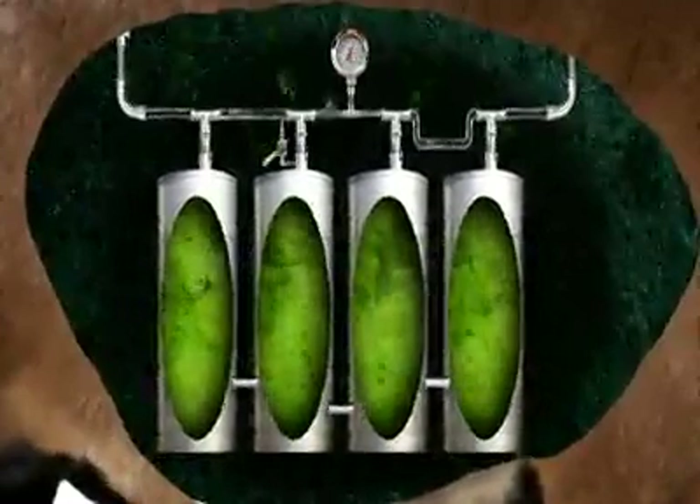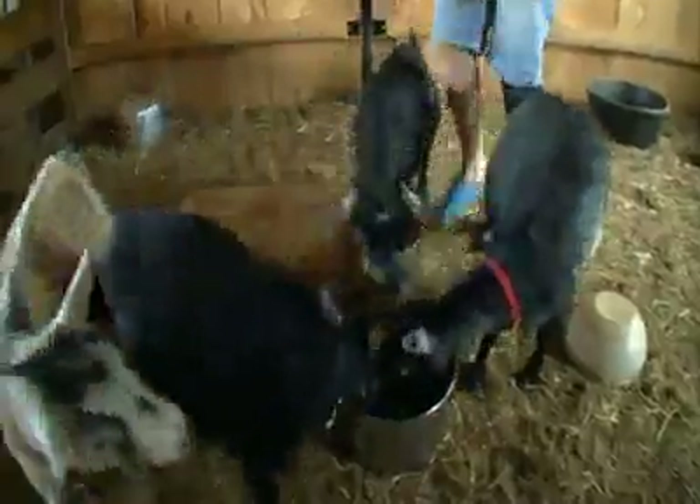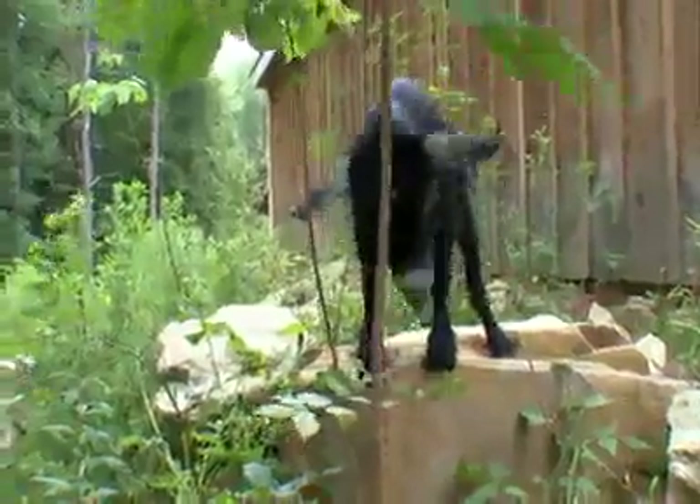This does involve a lot of eructating — and that's a big word for belching. And belch they do, up to 10 liters of belched gas per hour. It's just a low-rumbling belch.